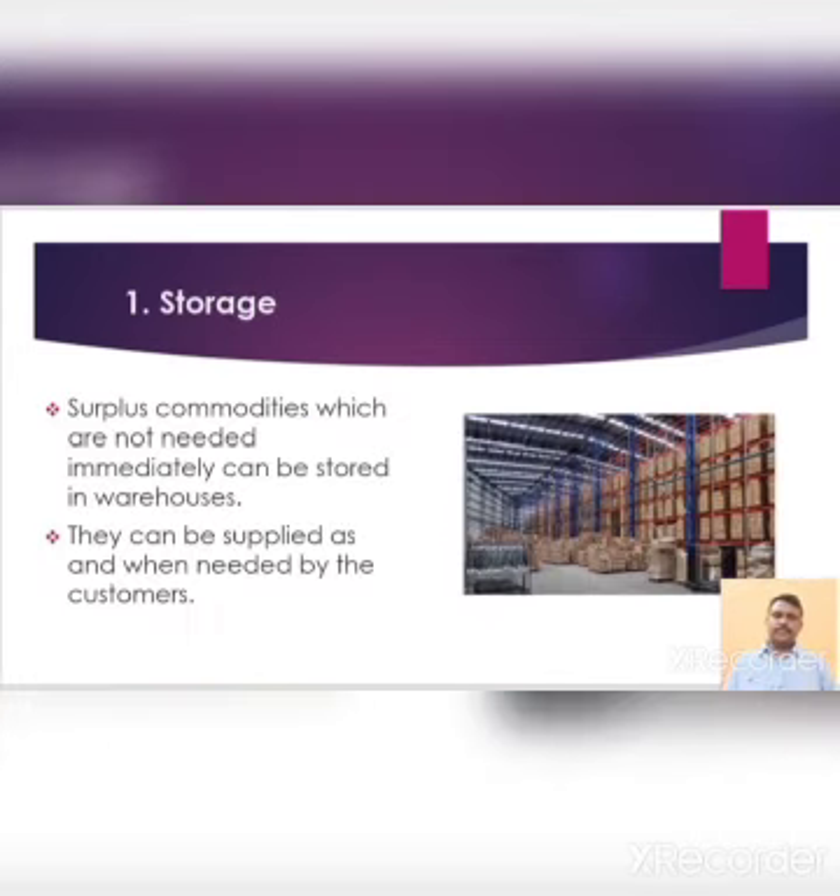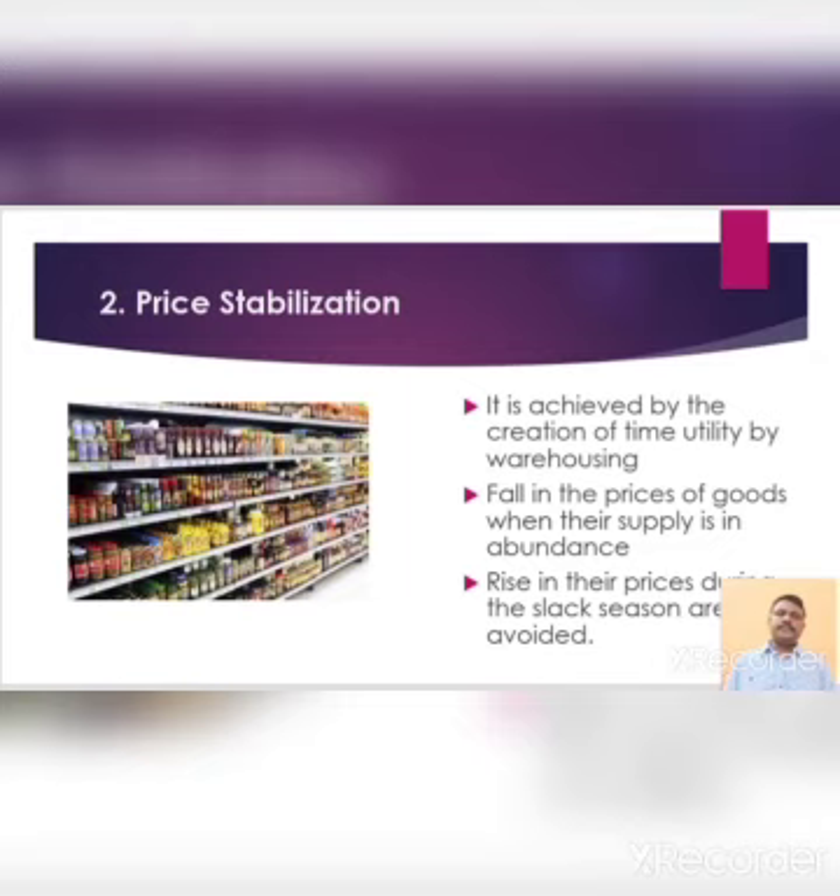First of all, storage. This is the basic function of warehousing. Surplus commodities which are not needed immediately can be stored in warehouses. They can be supplied as and when needed by the customers. Second one is price stabilization. Warehouses play an important role in the process of price stabilization. It is achieved by the creation of time utility by warehousing.